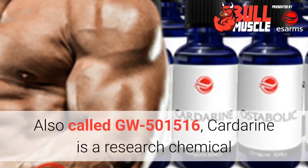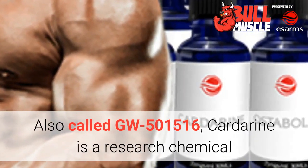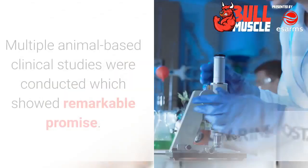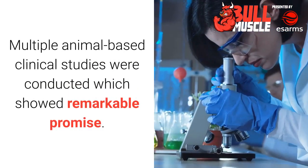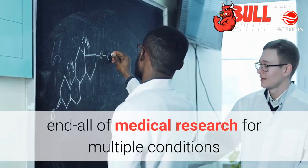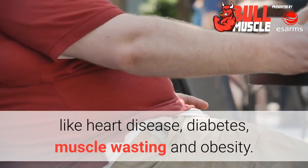What is Cardarine? Also called GW501516, Cardarine is a research chemical that was developed by GSK for improving cardiac health and reducing inflammation. Multiple animal-based clinical studies were conducted which showed remarkable promise. For a while, scientists believed Cardarine to be the be-all and end-all of medical research for multiple conditions like heart disease, diabetes, muscle wasting, and obesity.